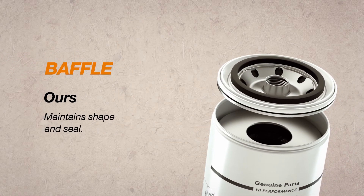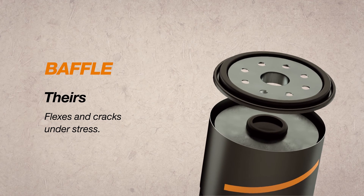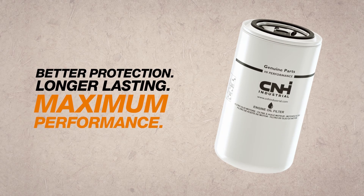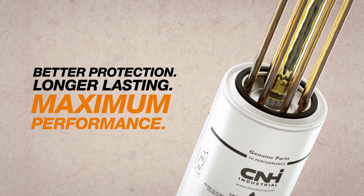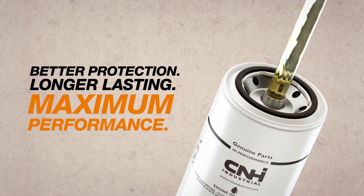Our high strength baffle maintains its shape and seal for serious protection. Their flat flexible baffle contracts and cracks under stress. The numbers don't lie. When tested side by side, our 15 micron filters deliver better protection without sacrificing filter life. Choose genuine Case Construction engine oil filters to maximise performance and protect your investment.